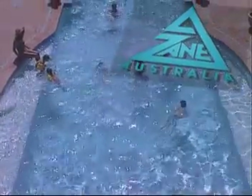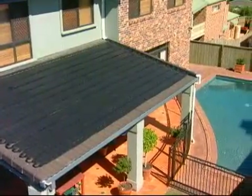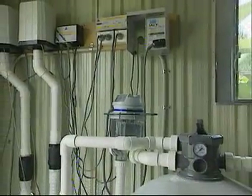The Zane Gulfstream captures the clean, natural energy of the sun and puts it to work to warm your pool, using the existing filtration cycle to spread the warmth around.